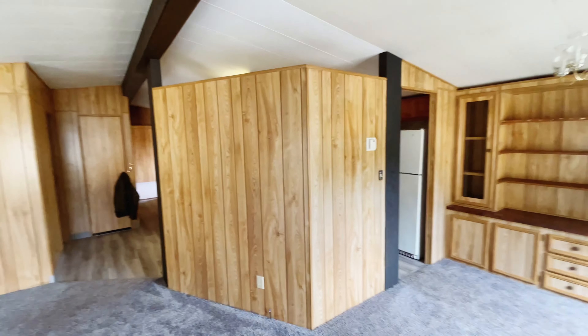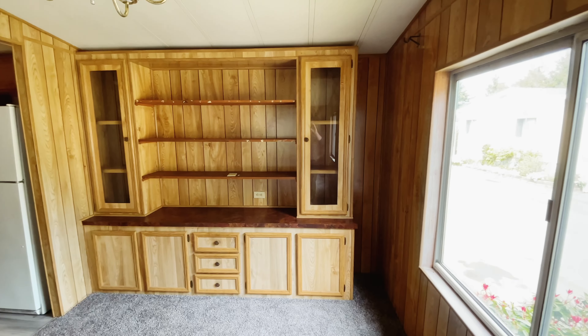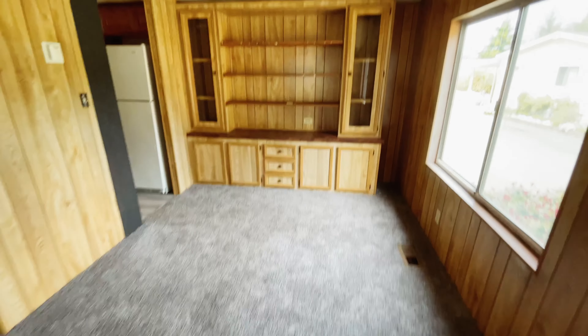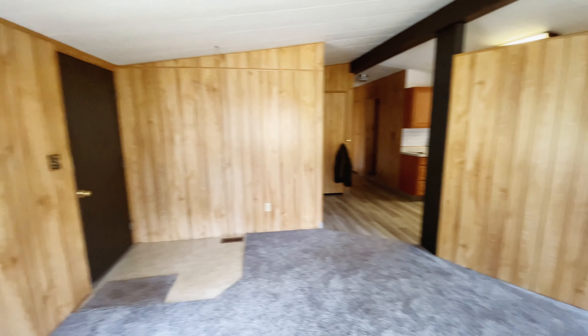The two dark pillars will stay. This bookshelf needs to be demoed and removed. The carpet needs to be pulled up because it's going to be replaced with flooring. And then this will be drywalled.